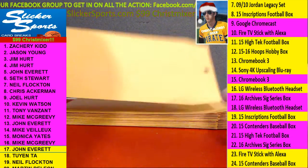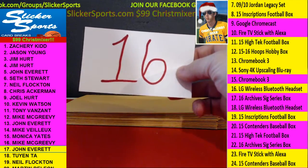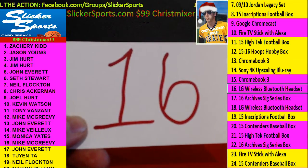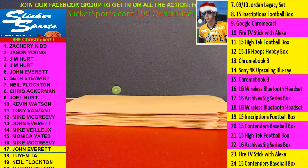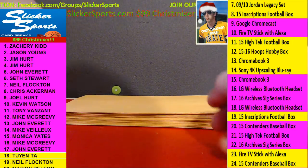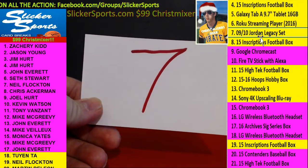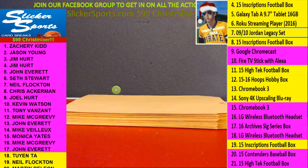Number seventeen, John Everett with number 16 — LG Wireless Bluetooth Headset. Nice one, John. Next up is Twin with number 7 — a 2009-10 Jordan Legacy Hall of Fame set, Upper Deck. Nice hit there, Twin.